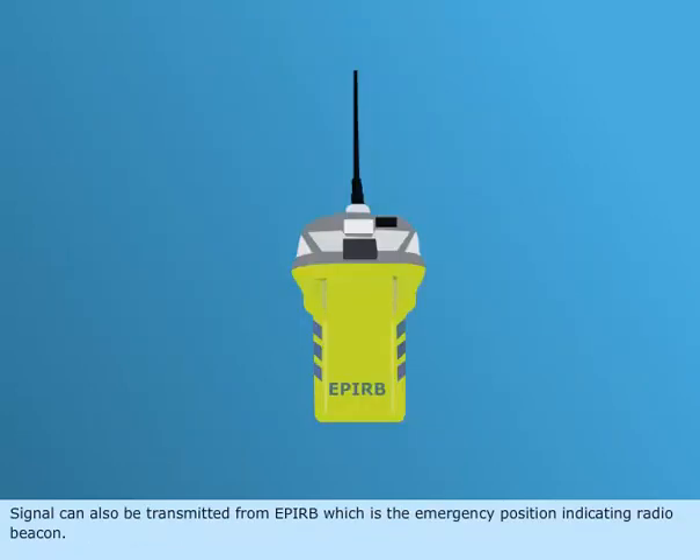A signal can also be transmitted from EPIRB, which is the emergency position indicating radio beacon.